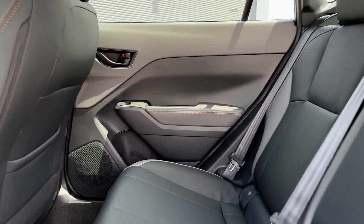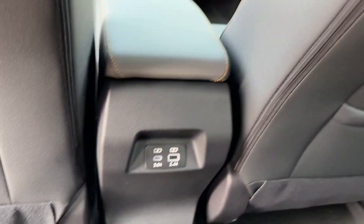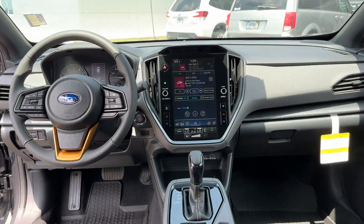Tinted Windows, Pass-Through Rear Seat, Bluetooth, Brake Assist, Keyless Start, Rear Spoiler.